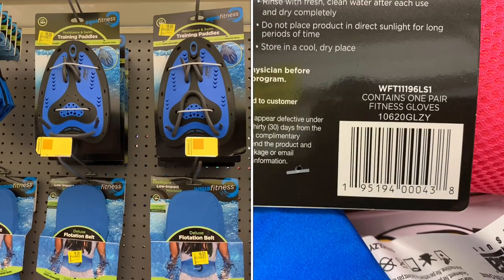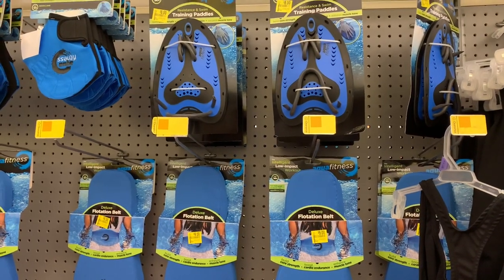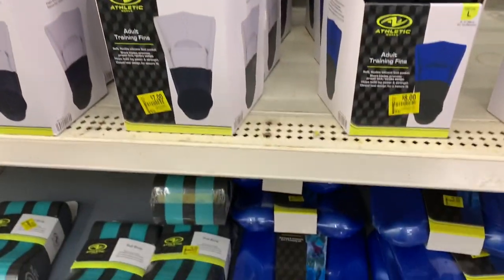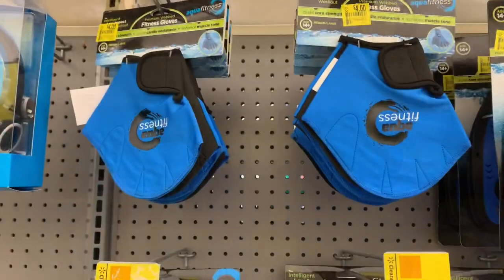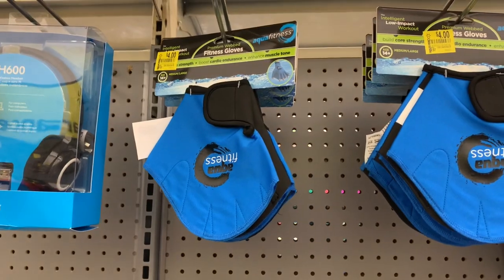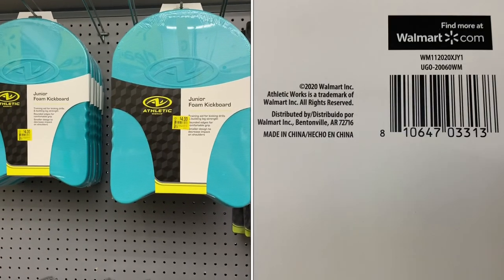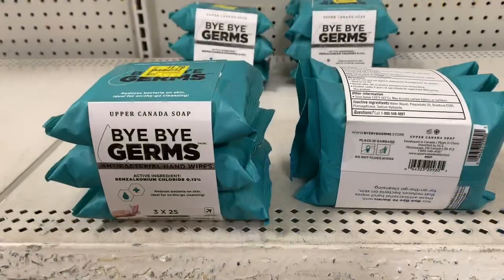Here's some great aqua fitness equipment on clearance — paddles for $8, training belts for $9, fins also on clearance. These were all training equipment for fitness. They also had junior foam kickboards for $4 on clearance. Some great aqua finds!